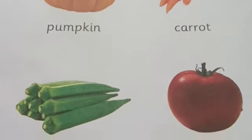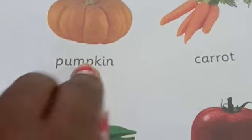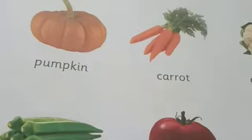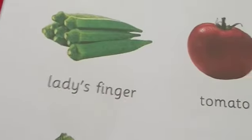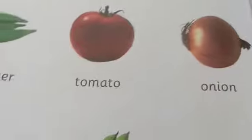Let's revise. Go through the textbook — vegetables. First one, what's this? Pumpkin. What's this? Carrot. Cauliflower. Lady's finger. Tomato. Onion. Brinjol. Green peas. And potato. Okay.